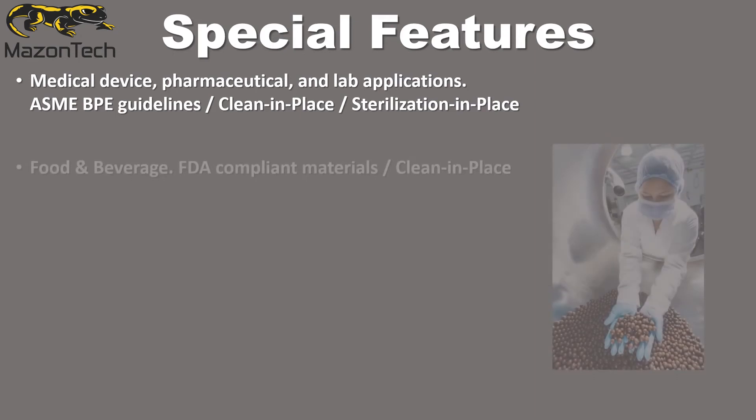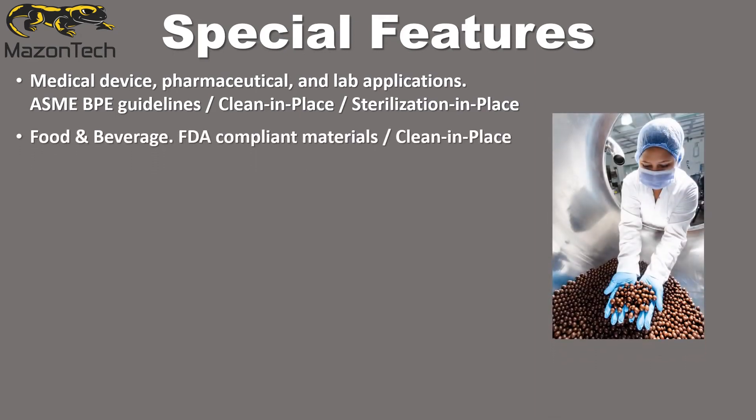For the food and beverage industry, products can be specially built with FDA-compliant materials and cleanability in mind. These designs allow for clean-in-place application.